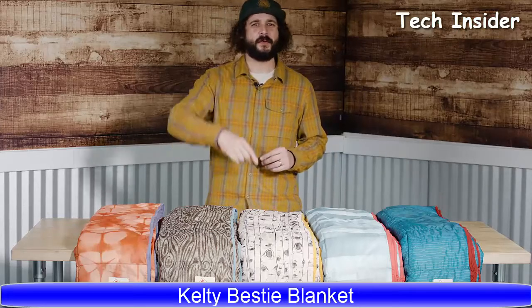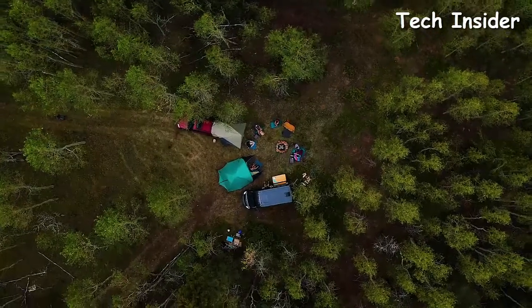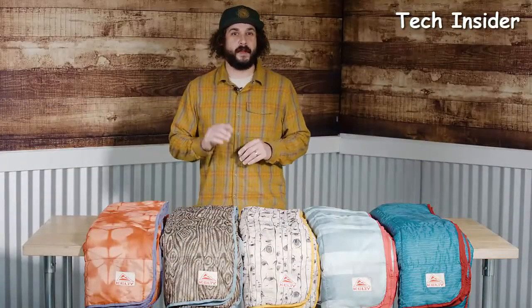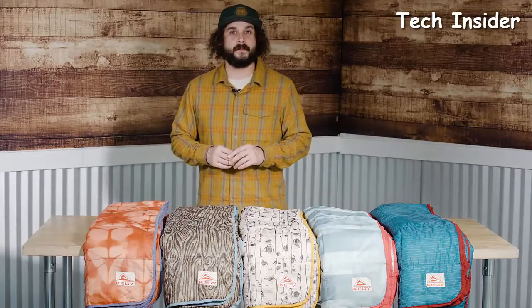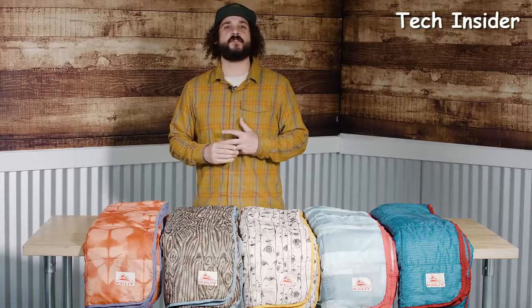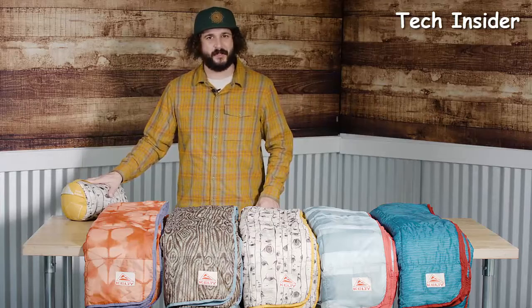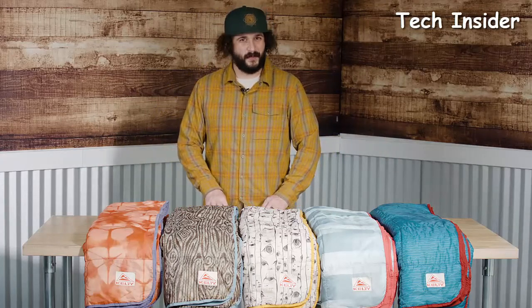Adventures are always better with friends, so get the crew together and wrap up in your new bestie blanket from Kelty. The Bestie is finished in super-soft fabric on both sides and is the perfect size for lounging around the campfire, staying at your home base at a music festival, or as an extra layer over or under your sleeping bag. Stuffed with cozy cloud loft insulation, the included stuff sack has a handle for quick and easy transport. Available in four new designs, the Kelty Bestie Blanket is built to wander and won't break the bank.